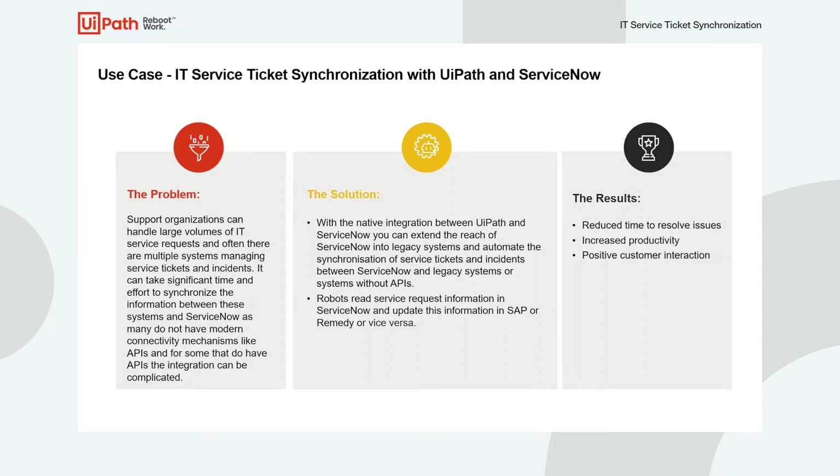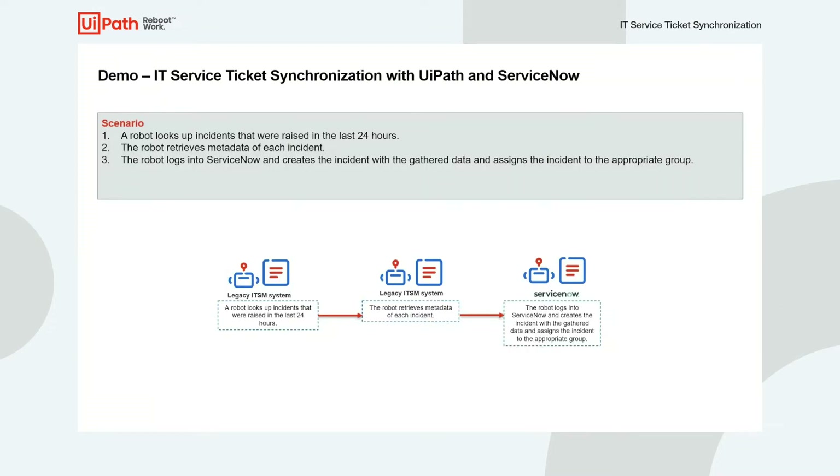In our demo example, an organization has both ServiceNow and a custom-built ticketing system, which they're in the process of migrating away from. This custom system does not have an API, and while the organization is in the process of migration, they have to synchronize all the tickets in both the old custom system and ServiceNow until they have completed their migration.